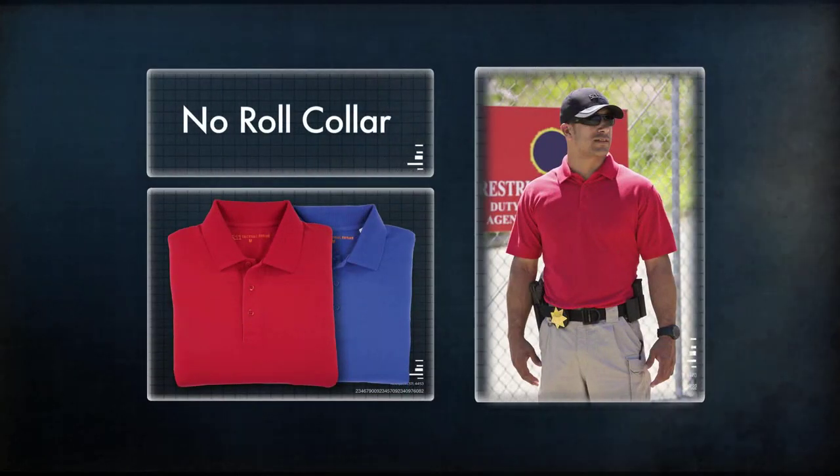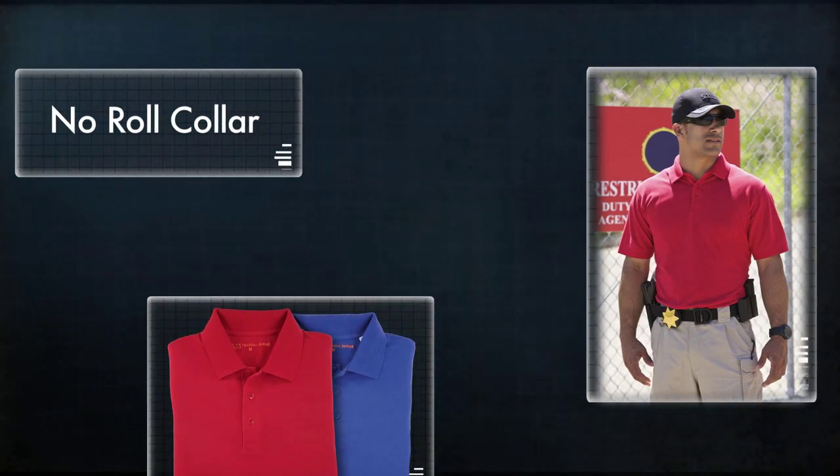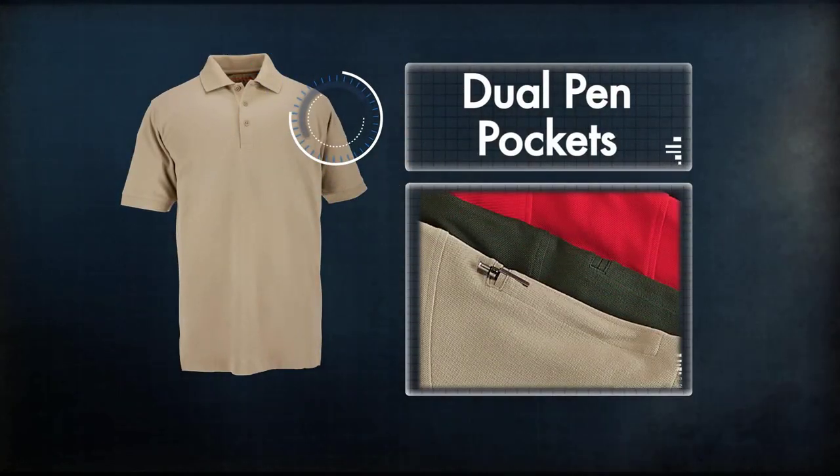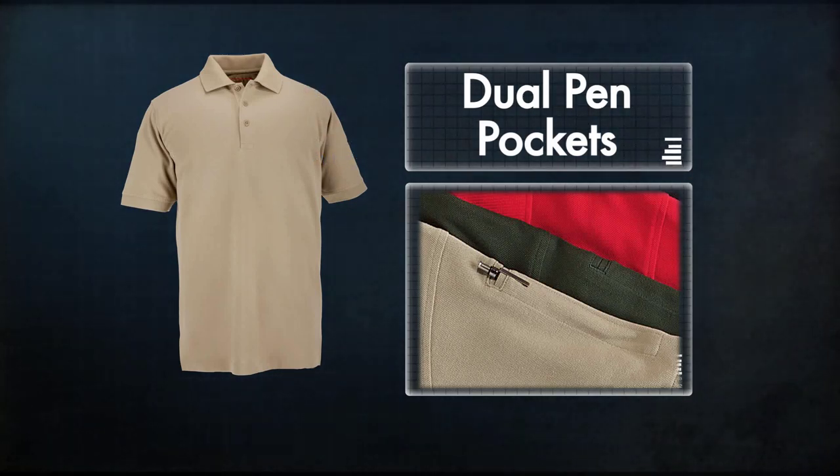Our no-roll collar helps maintain a neat, clean, and professional appearance at all times. Dual pen pockets are sewn into the left sleeve rather than the chest area, providing utility without hampering performance and allowing for soft badge embellishment.